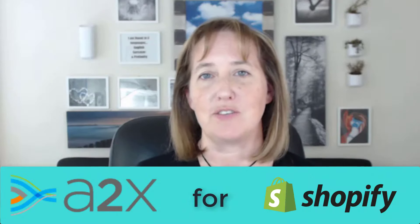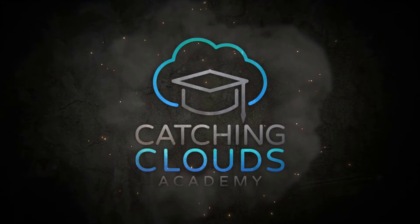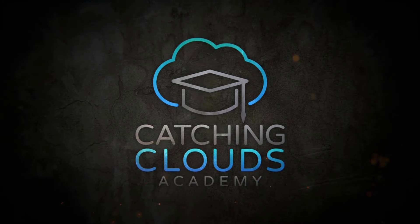Hey, it's Patti Scharf, CPA and co-founder of Catching Clouds, the leader in ecommerce accounting. Today is a very exciting day — I'm going to tell you about a brand new tool that just came out called A2X for Shopify. If you watch my channel at all, you know that I love telling everybody about brand new tools that make your life easier if you're an ecommerce seller or an accountant who works with one.